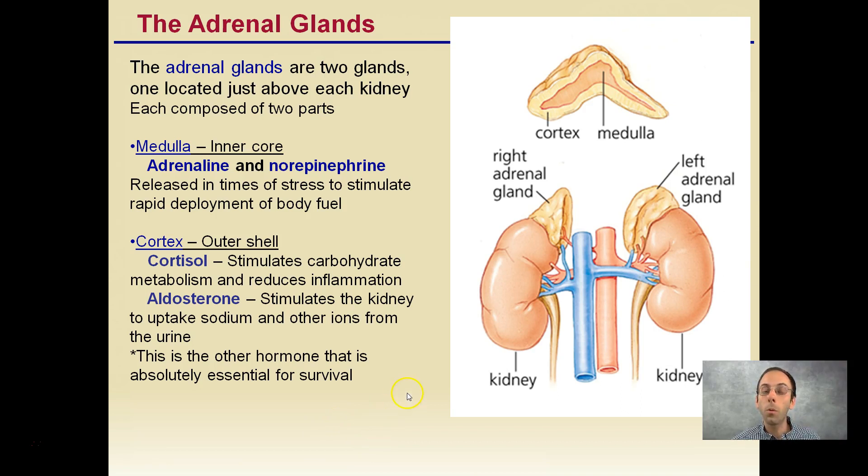As I mentioned, there were two hormones essential for survival. Hopefully this is helpful to understand some of the glands of our very important endocrine system. Thank you.